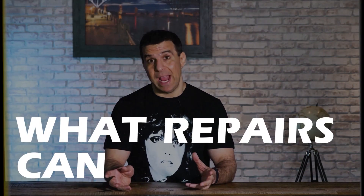So can a buyer make repairs before closing? Of course they can. They could also run their car into the house if they feel like it. But you've got to be careful. There are certain things to pay attention to. A buyer can make repairs — let's first talk about what repairs they can make.